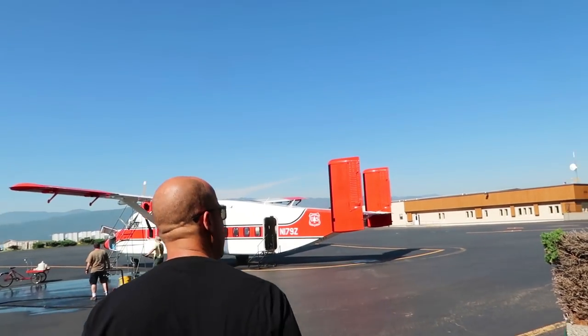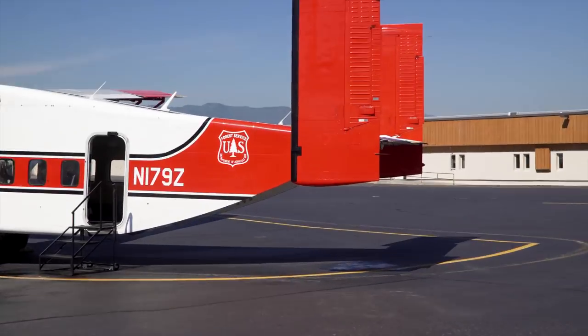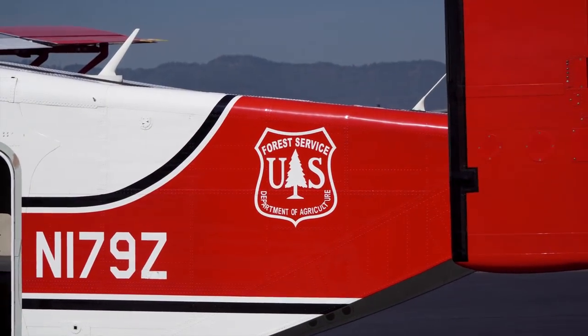This is the tarmac — this is where they keep all the planes. Right now there's only one plane outside. One interesting thing I learned in the museum: the chief cause of fires in the west is lightning strikes. The chief cause of fires in the east is people. There are a lot more people in the east and not as much lightning.